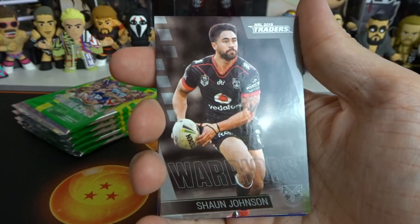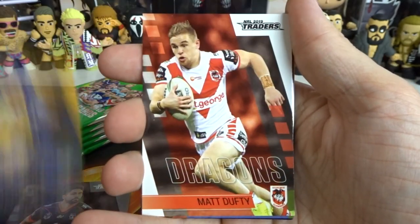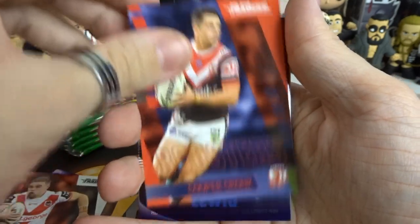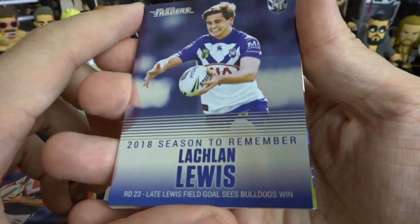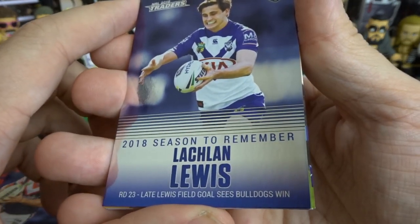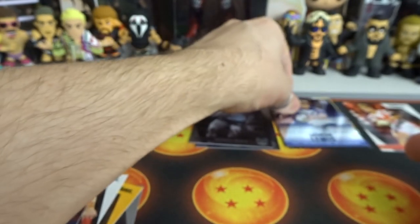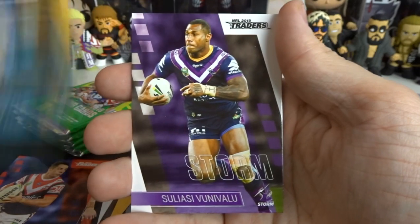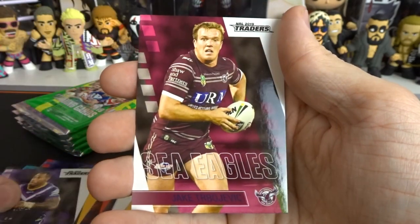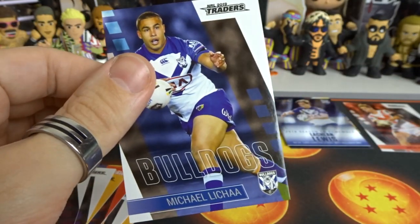Okay, Sean Johnson - do I need you? No, I only said I needed Bill. Tim Menor. Matt Dufty. Cooper Cronk. And we also got a - I think I have this one - it's a 2018 Season to Remember Lachlan Lewis: Late Lewis field goal sees Bulldogs win, round number 23. It's a Startoon one. I'm pretty sure I have that one. Nathan Brown as our parallel. Then we have Jared Wallace. Vrini Valu. And Jake Stravojevic and Michael Leica which I don't need.